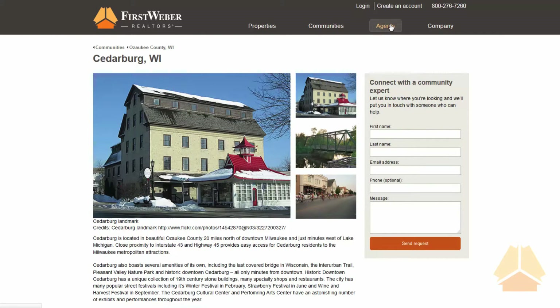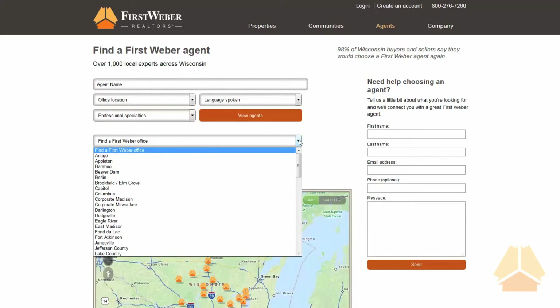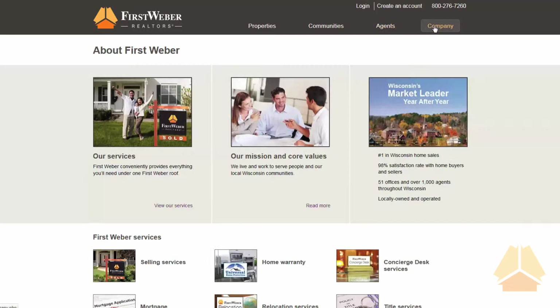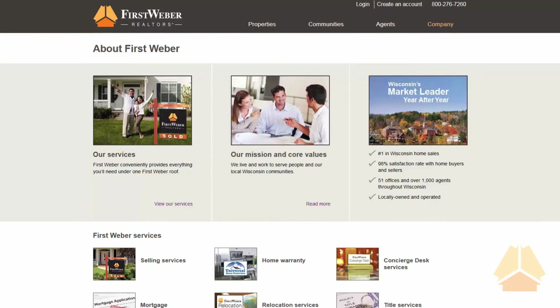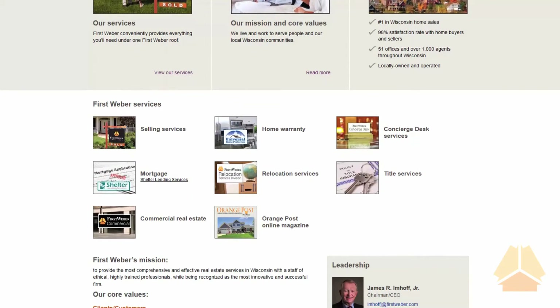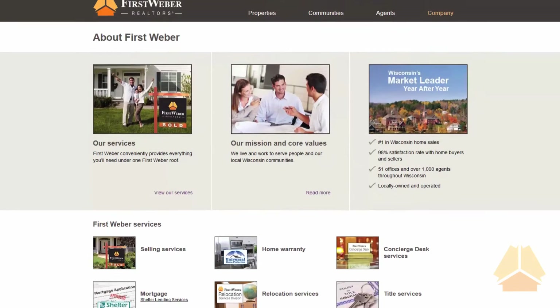On the Agents tab, consumers can easily search for FirstWeber agents by name or even by office location. Our updated Company tab features all our services, our company information, and all the great reasons FirstWeber is number one in Wisconsin.